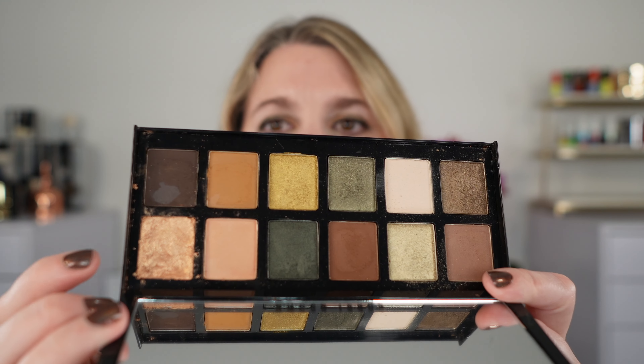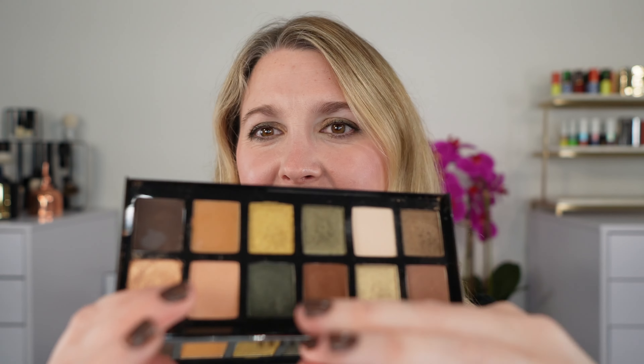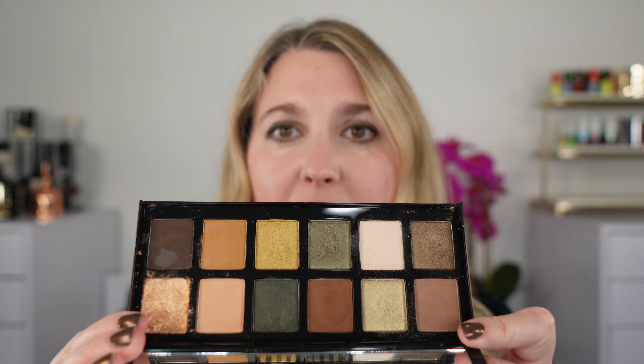Mine did arrive with one broken shade, so I pressed that with some alcohol, which is why that looks a little funky. I didn't do a very clean job there, but this is the palette. You can see we've got these beautiful kind of grungy greens and golds. It is going to be a warmer tone palette — I can never resist a green eyeshadow so I had to pick this up — and we're going to start off with swatches.